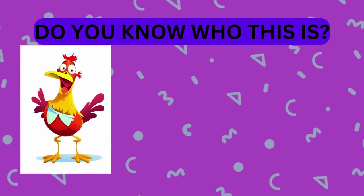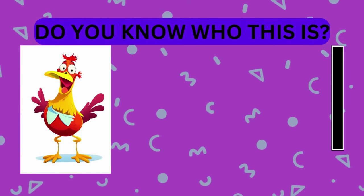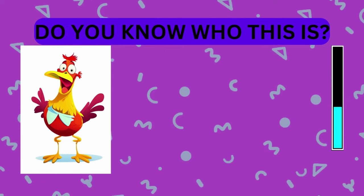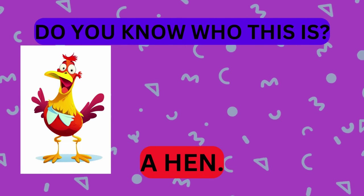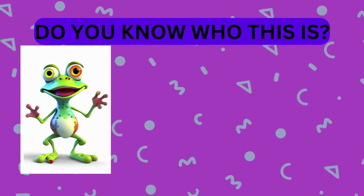Take a look at this animal. Do you know who this is? That's right, it's a hen. Great job! Take a look at this animal. Do you know who this is?